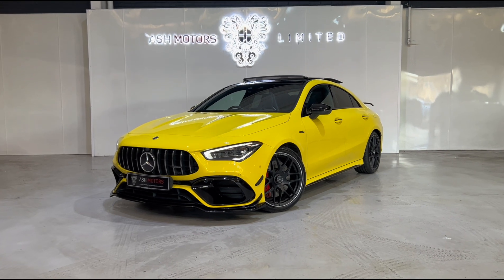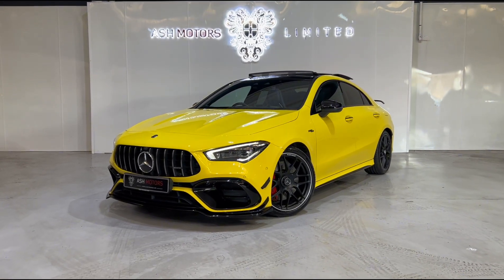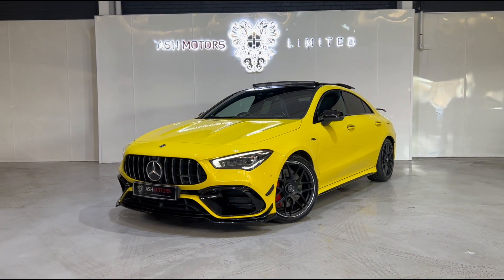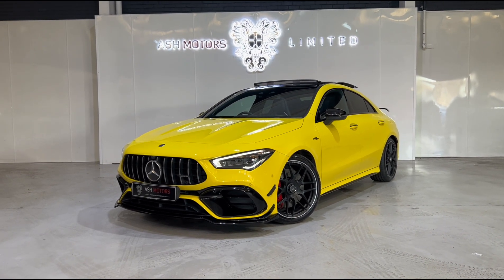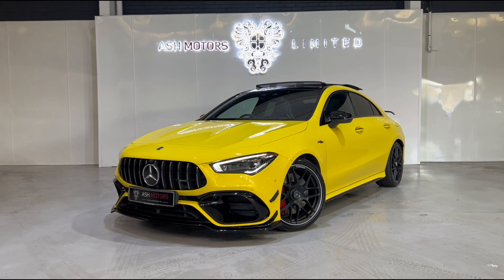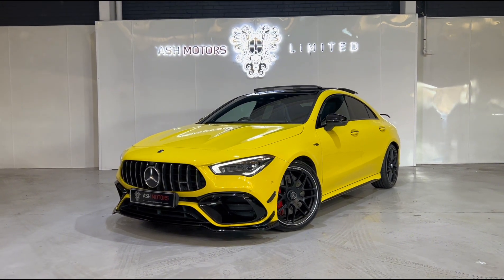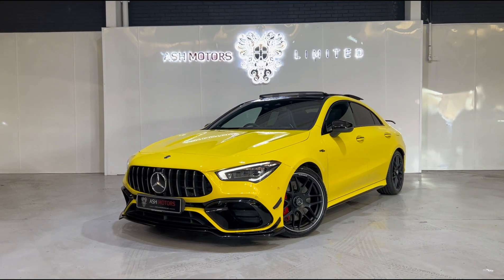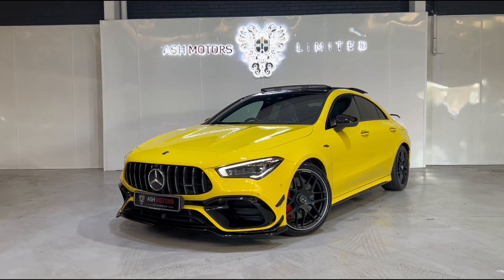Just wanted to give you a very quick look around this stunning 2020 Mercedes CLA45S AMG that we've just taken into stock. This particular example has covered just 33,000 miles from new, benefits from a full Mercedes service history, and also has remaining Mercedes warranty for your peace of mind.